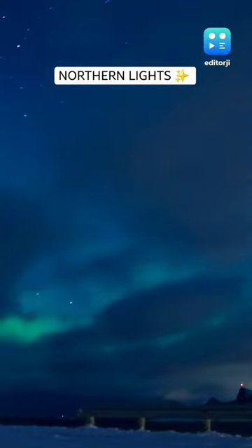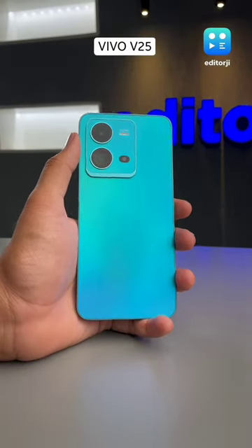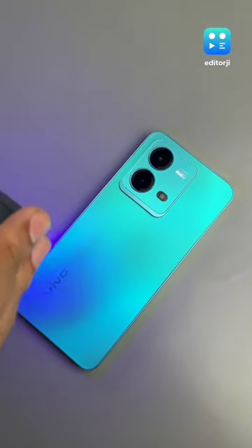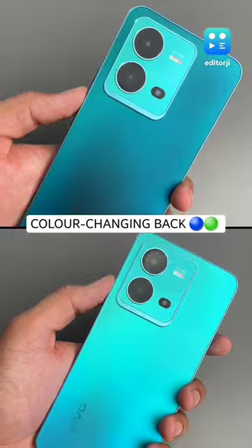The Northern Lights, or the Aurora Borealis, has captivated humans for centuries. The Vivo V25 tries to capture that sense of awe and wonder with its green and blue shimmering back. And when exposed to sunlight or UV light, it turns a beautiful dark blue shade.